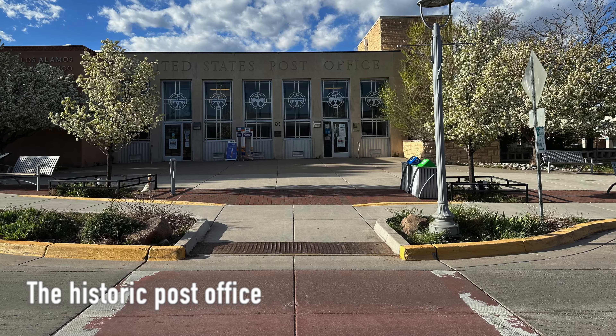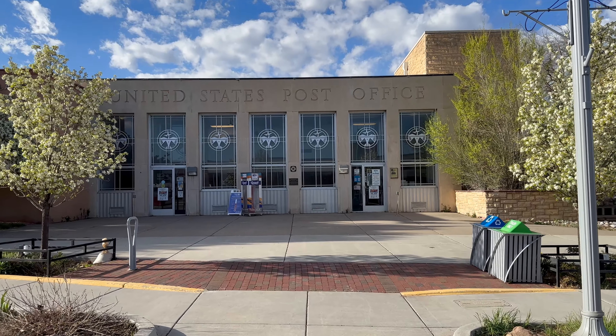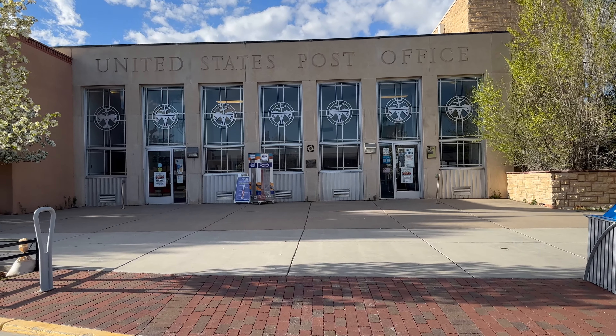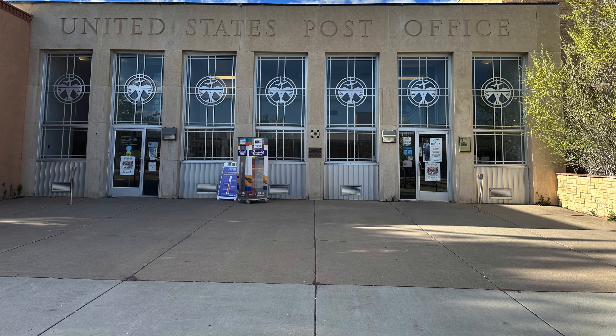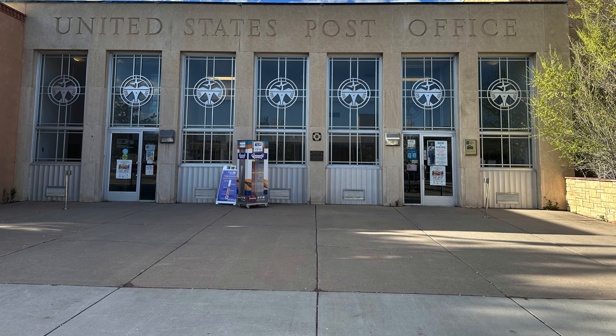This post office opened in 1948 on the site of the Ranch School Trading Post and is now listed on the US National Register of Historic Places. It still serves as the main post office for Los Alamos County. During the time of the Manhattan Project, all mail sent to Los Alamos was addressed to PO Box 1663, Santa Fe, New Mexico.